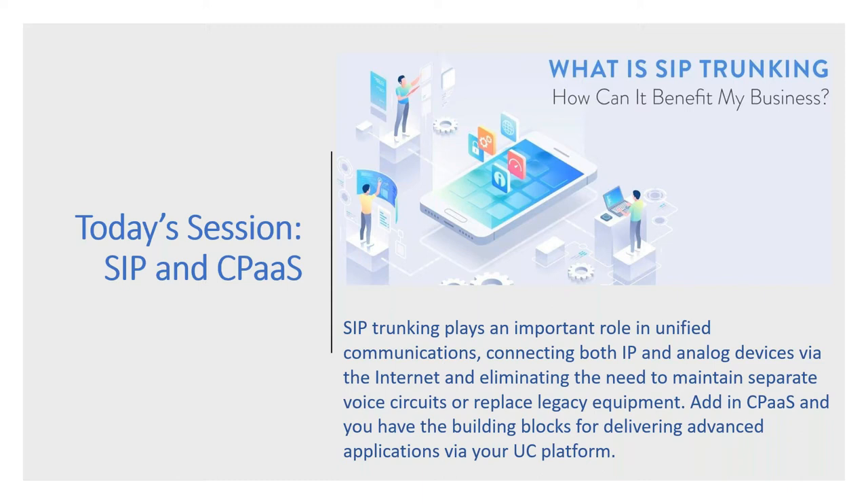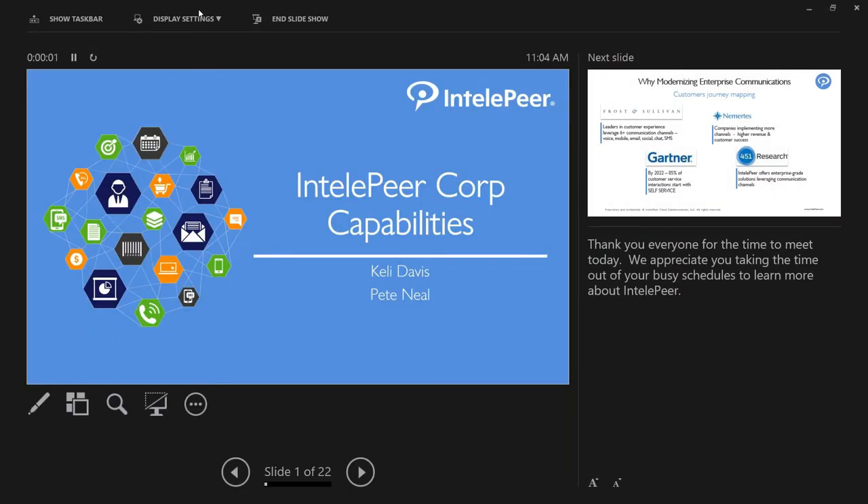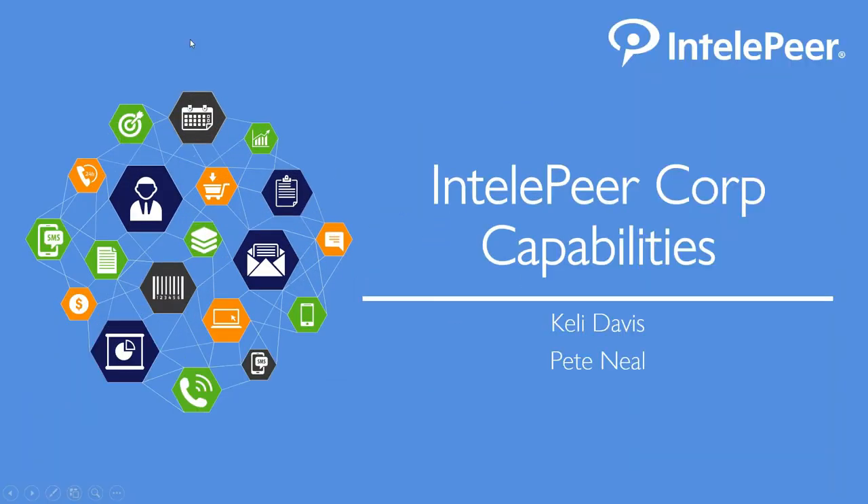Thanks so much, Kurt and IPC, for inviting us today. We're excited to talk more about IntelliPeer and give you more information on SIP as well as our communication platform and what that means for customers. If you haven't explored communications as a platform, hopefully we'll be able to give you some big ideas when you walk away from this meeting.